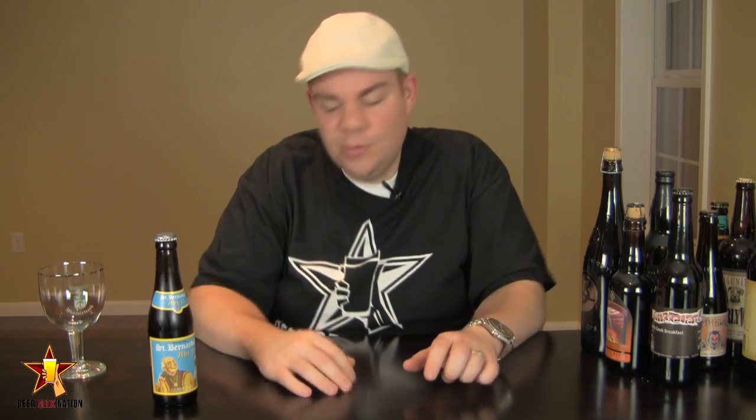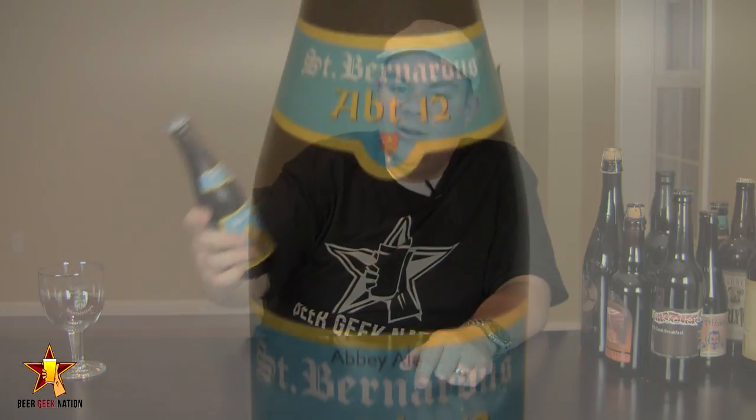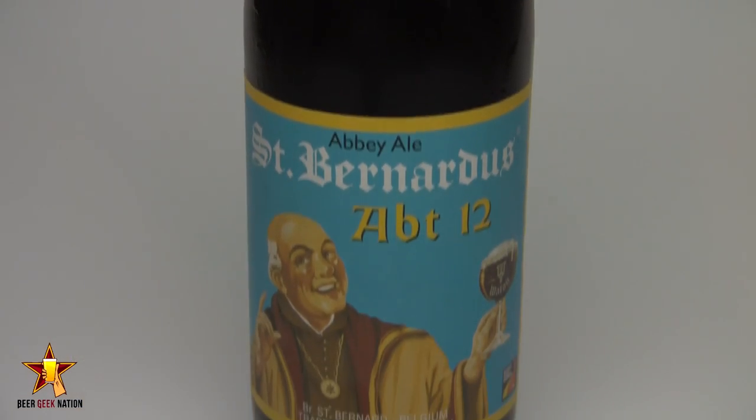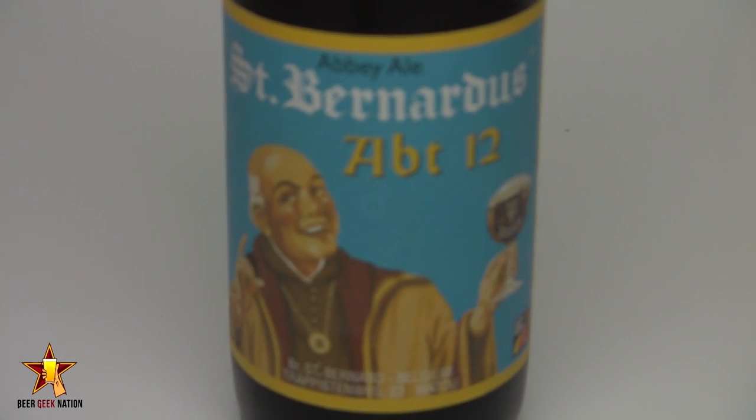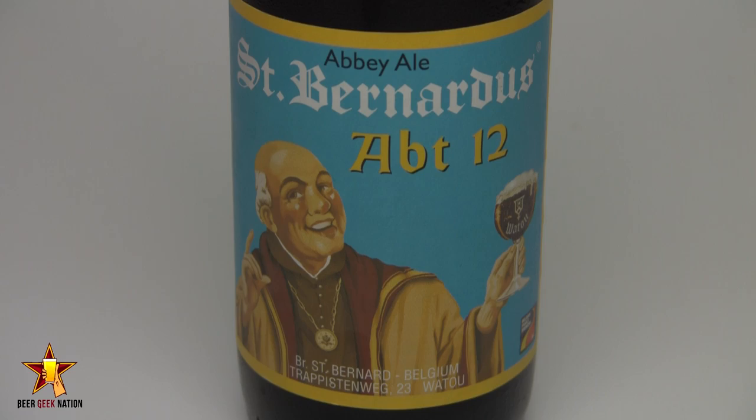Hey guys, welcome back to Beer King Nation, thank you so much for joining me. I'm your host Chris, and tonight we are finally getting to it. This beer has been at the top of my list to review for two years, for as long as the show's been running. This is the St. Bernardus 12, a Belgian quadruple, 10% alcohol by volume, available year-round pretty much everywhere. I've gotten more requests for this beer than any other.